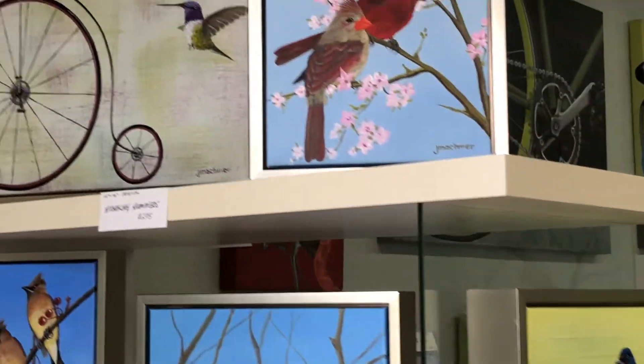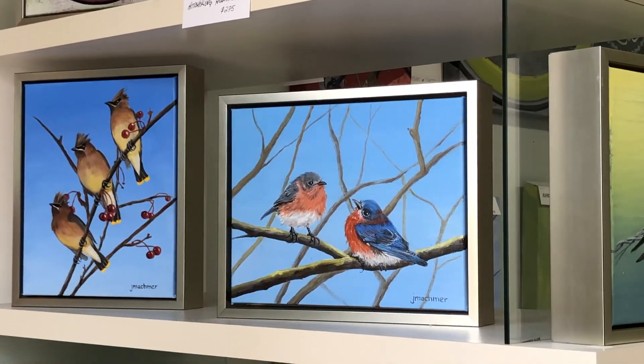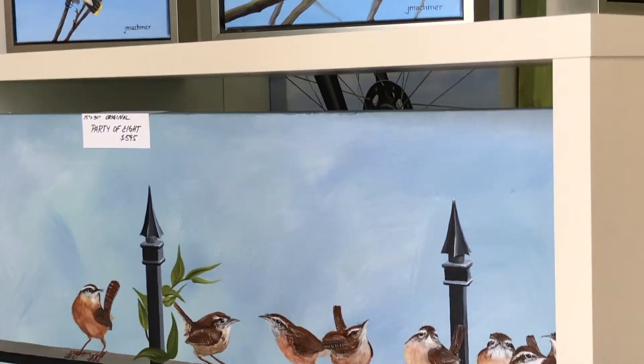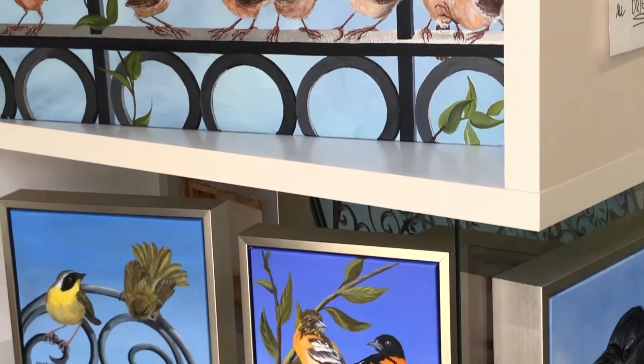My bird paintings — the small ones — are framed in a custom silver leaf frame, brushed silver leaf, warm color, so it's not too cold or too yellow.